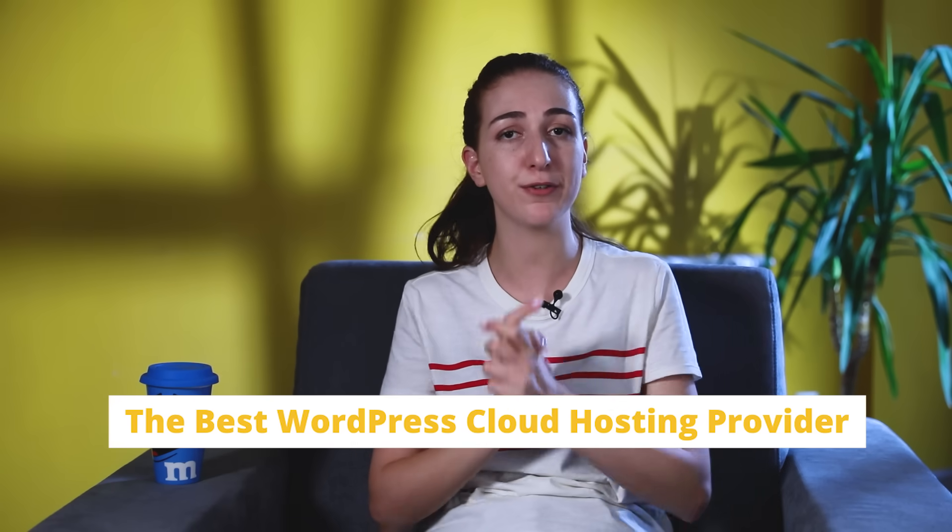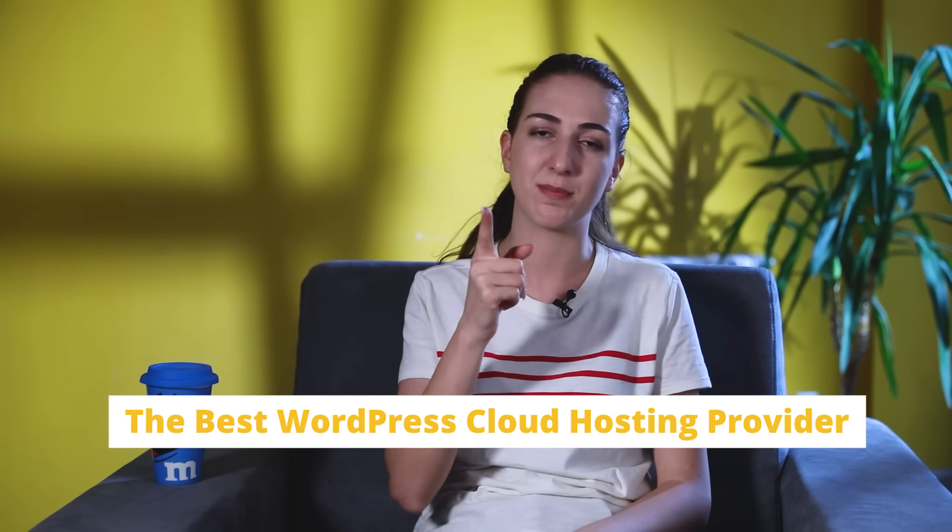The next step is choosing the best WordPress cloud hosting, and lucky for you, I've summed up the top three options.